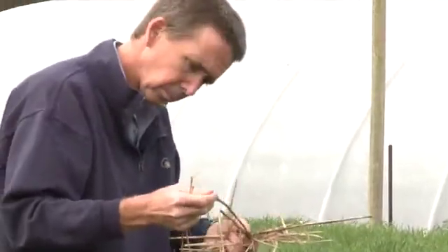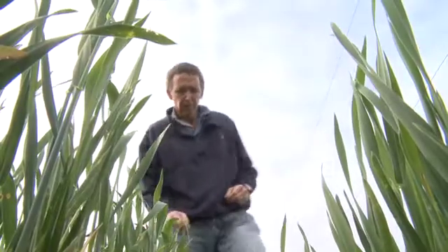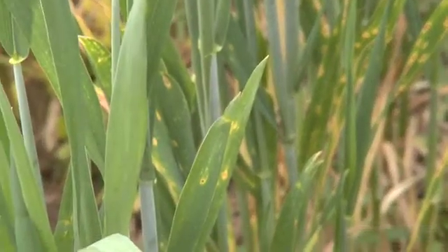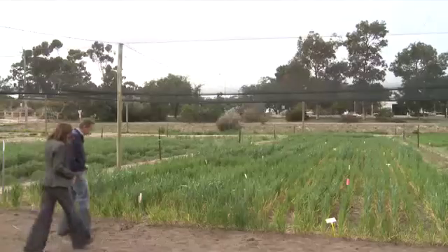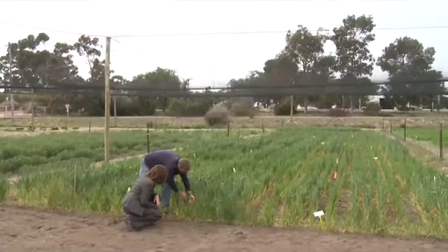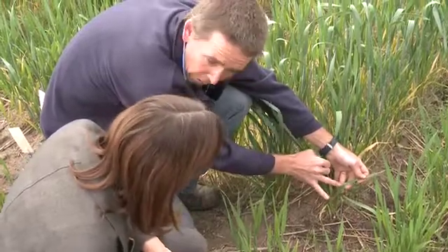Costing an estimated $212 million in yield losses each year, yellow spot — or tan spot as the fungal disease is known internationally — is a problem hitting Australian wheat growers squarely in the hip pocket. It's hosted over summer by stubble, so the initial inoculum arises from last year's infected crops. Within the growing season the spores start to produce on the dead leaves of the new crop and those spores are spread by wind within the crop and between crops. You can see the tan centres with a yellow halo around them.